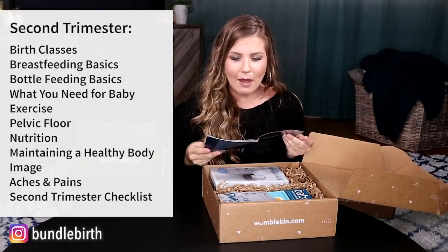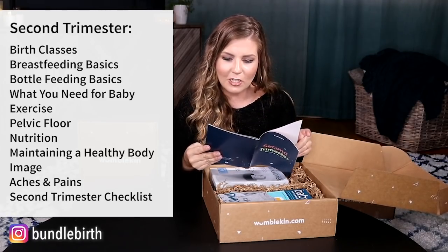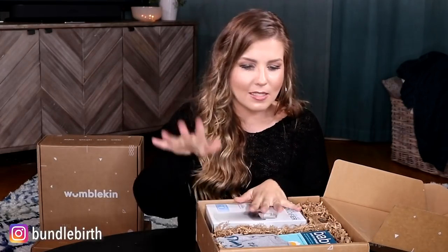Your second trimester information booklet — they call it the 'happy honeymoon' because most women have an easing of symptoms and feel much better than they did in the first trimester. My review of the second trimester: now you're pregnant, you're maybe starting to show towards the end, you will likely start feeling movements of your baby during this trimester, it starts to feel a lot more real, your nausea and vomiting goes away, you're really starting to stretch your skin, and you might have some round ligament pain.